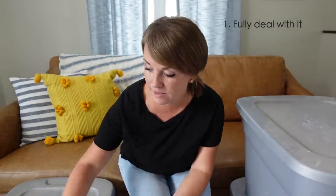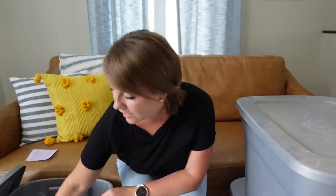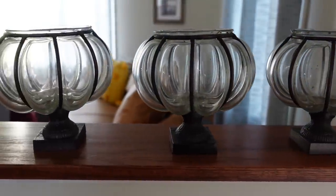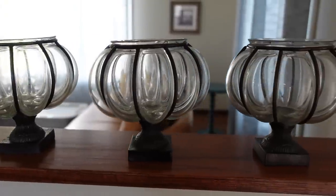Tip number one is to fully deal with the item when you come across it. So this was one of the totes he brought me — it's a tote of stuff that I had in my very first house. My brother Eric and I bought a house together, so it was like the first house I ever decorated with all our own stuff in it. I found these votives — the price tag is actually still on them. They were originally $9.99 and marked down to $1.49, and I got three of them. I remember being so excited because our house had this built-in hutch, and I lined all three of them up on it. But these got packed away when we moved out of that house and I have not thought about them a single time since then.